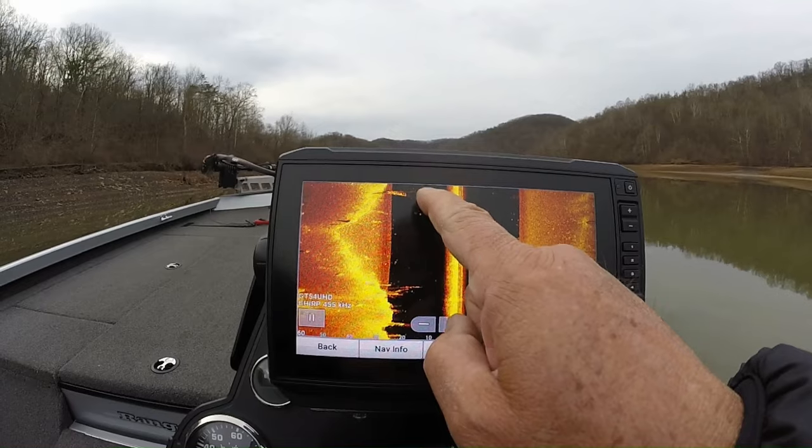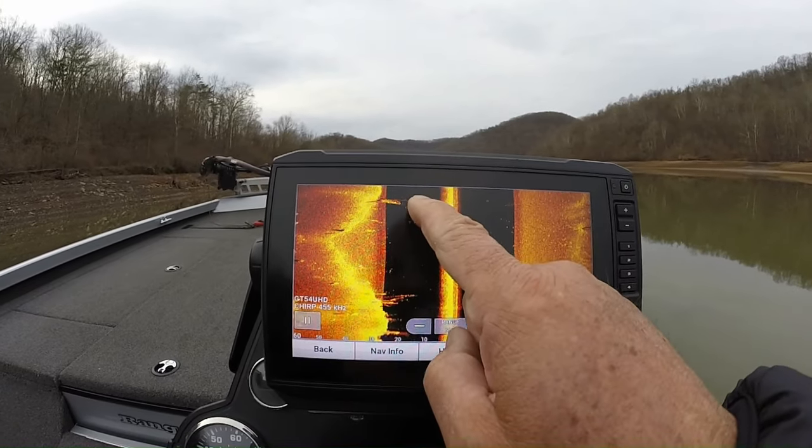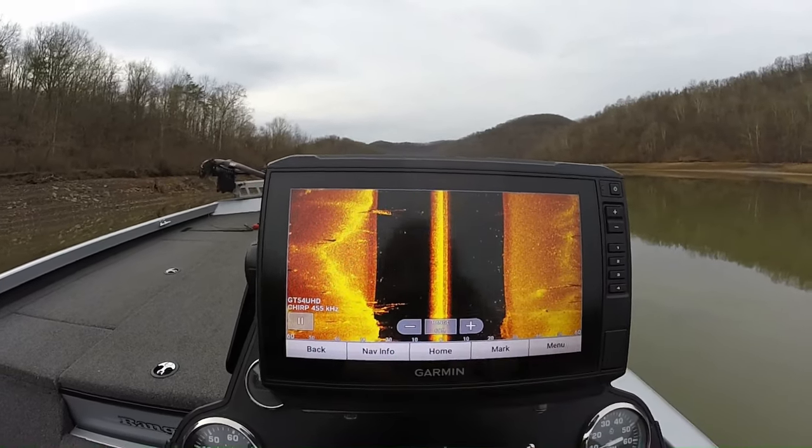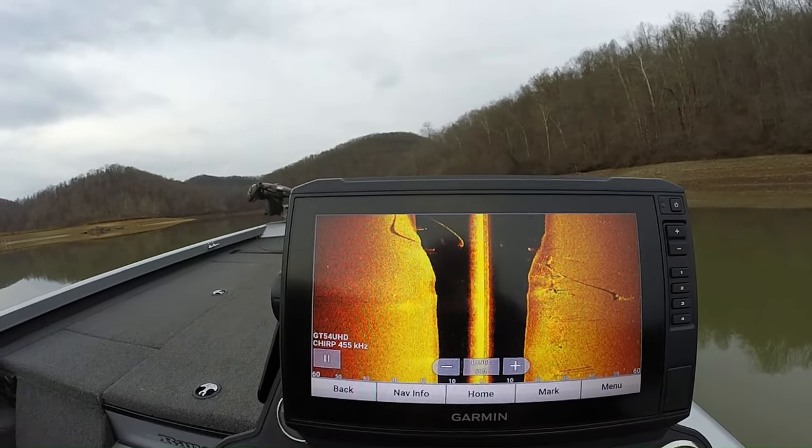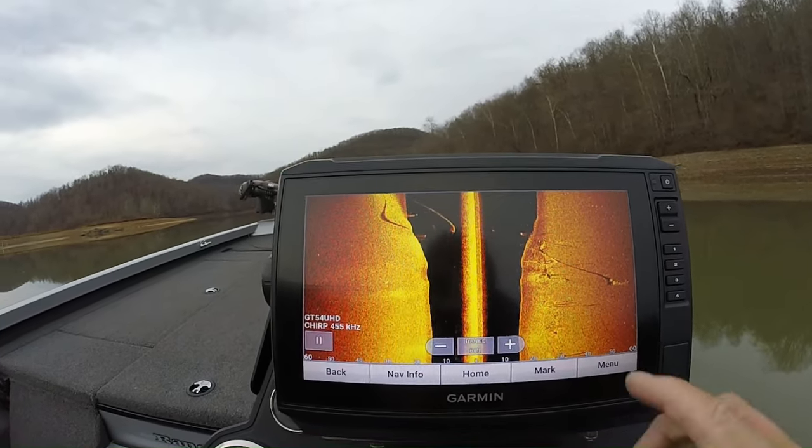You can see another piece of timber here sticking up off the bottom — a piece of pole timber with fish on it. Okay guys, here's something kind of unique to Burnsville Lake.